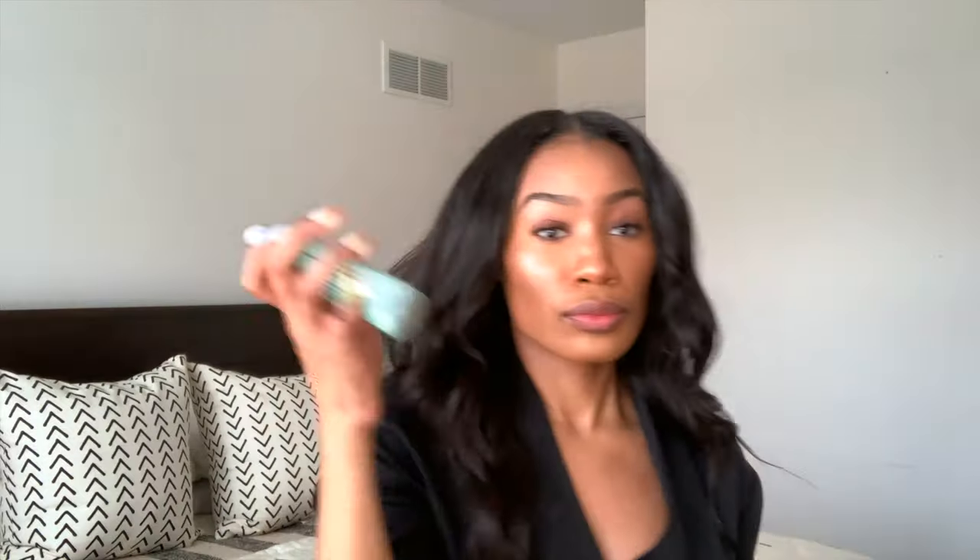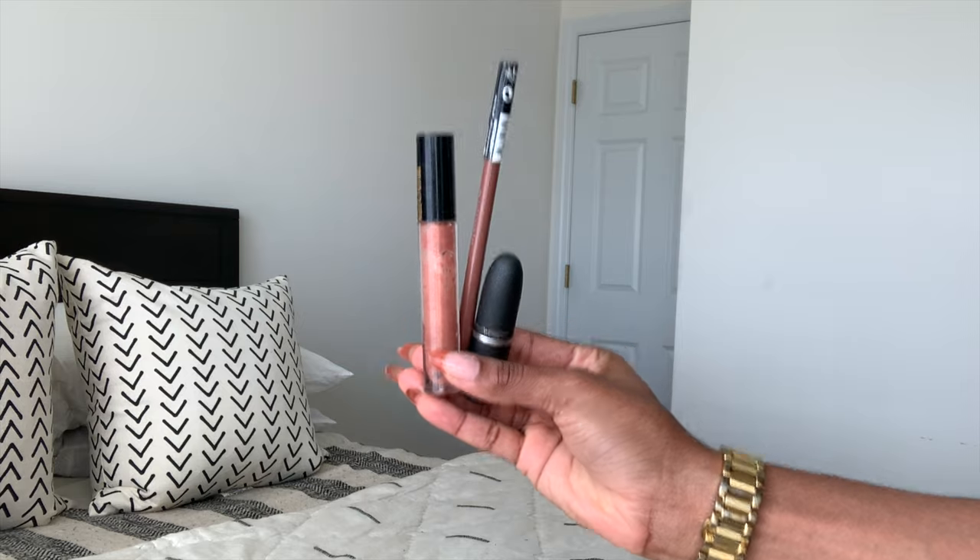Now it's time for the Milk Beauty setting spray — and my clumsy self got it in my mouth, but that's nothing new. Now we have our trio: lip liner, lipstick, and lip gloss. If y'all don't do this I don't know what y'all are doing, but for real, I love this combo.